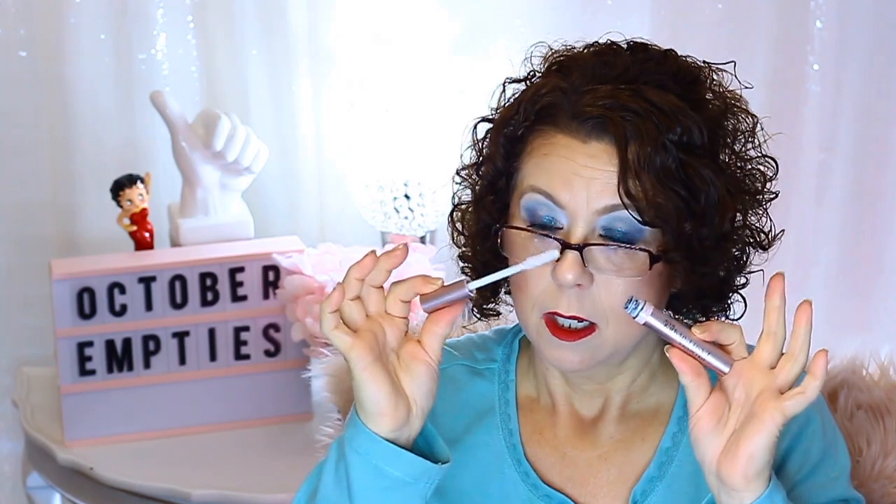An eyelash primer from L'Oreal — the Luminous Lash Paradise Eyelash Primer. I don't like this one; I like the original Lash Paradise primer better. My daughter, on the other hand, loves this one a whole lot more than the original. So there you go — I just didn't care for it.